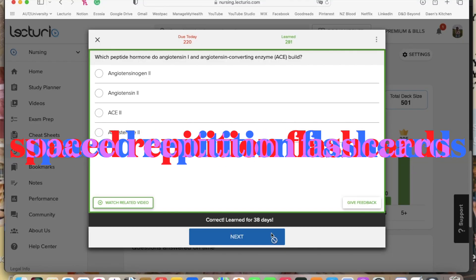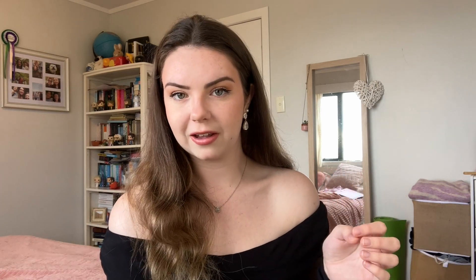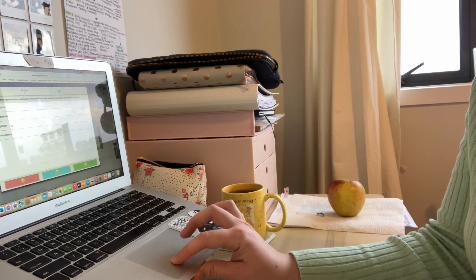The next thing is the spaced repetition on Lecturio. At the end of every video you watch, there will be one to five practice questions which you quickly do before moving on, and these questions get added to your spaced repetition deck so you can continue reviewing them. I don't do them every single day, but maybe every second or third day. If I've got a lot of cards built up, I'll set a goal of 50 spaced repetition cards for that day. If I've got less than 50 cards due, I'll just do the whole deck.